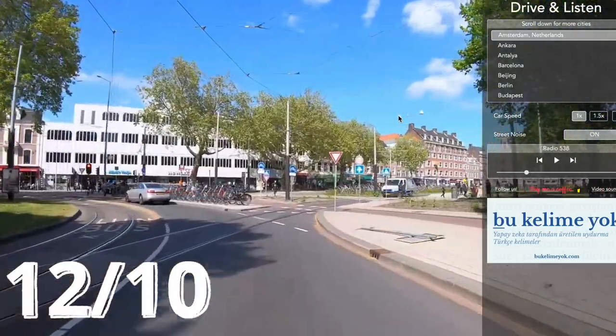You can mute the radio and just hear the traffic around you. Drive and Listen is by far the best app I've checked in this video — a total 12 on 10. I know which app I'm going to use next. Let me know what you loved and if you'd like these kinds of videos on this channel. See you in the next video — bye bye!